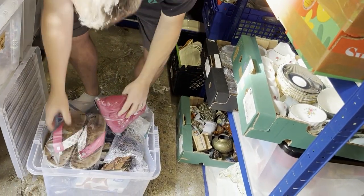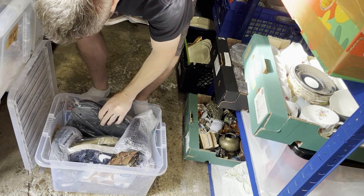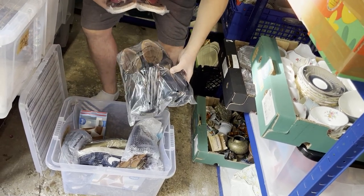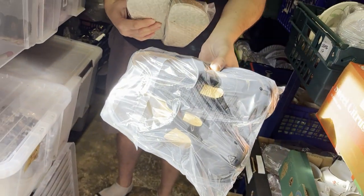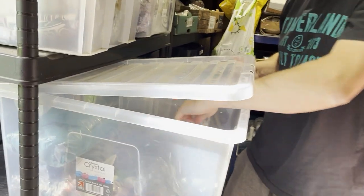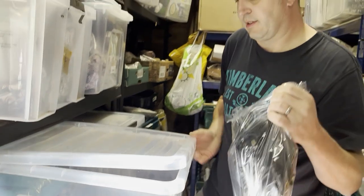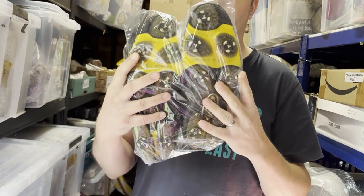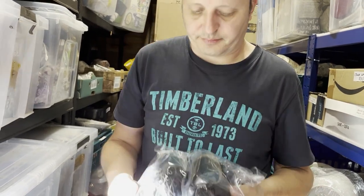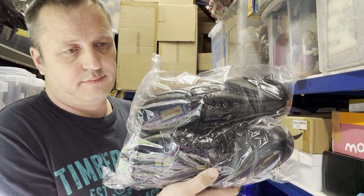The golf shoes — men's golf shoes. These are FootJoy DryJoys OxyFlex 2, size 9. They cost 4.99 and sold for 39.99 in less than a month.